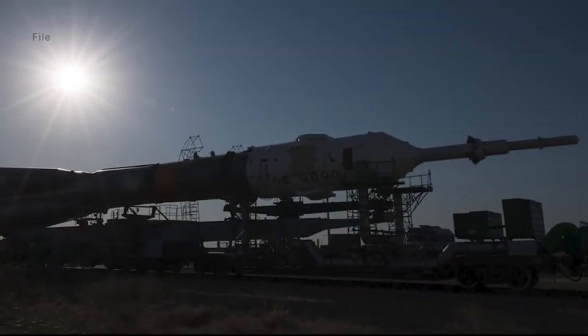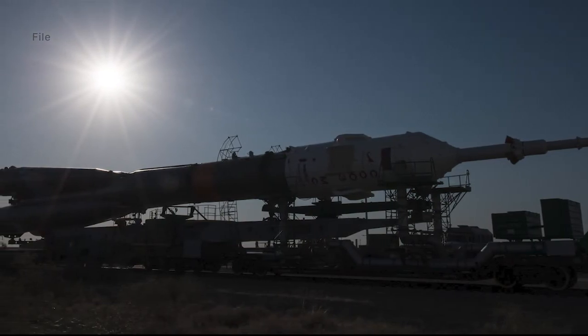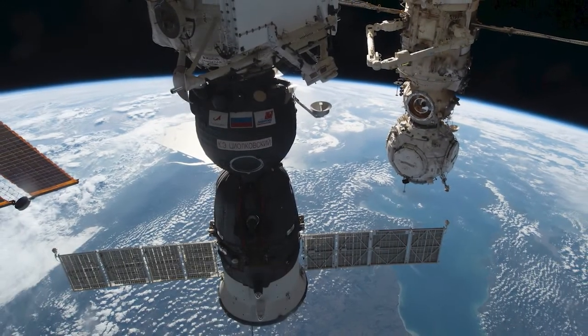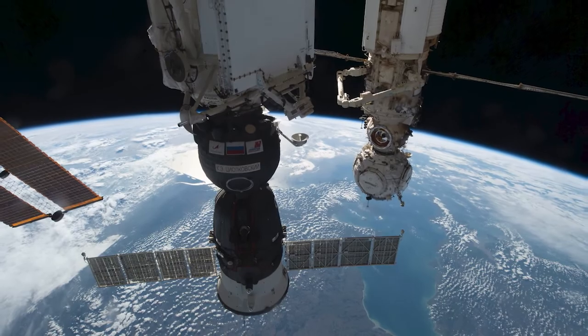A replacement spacecraft, Soyuz MS-23, will launch to the station next month. Once docked to the station, Prokopiev, Patelian, and Rubio will return to Earth on that Soyuz later this year.